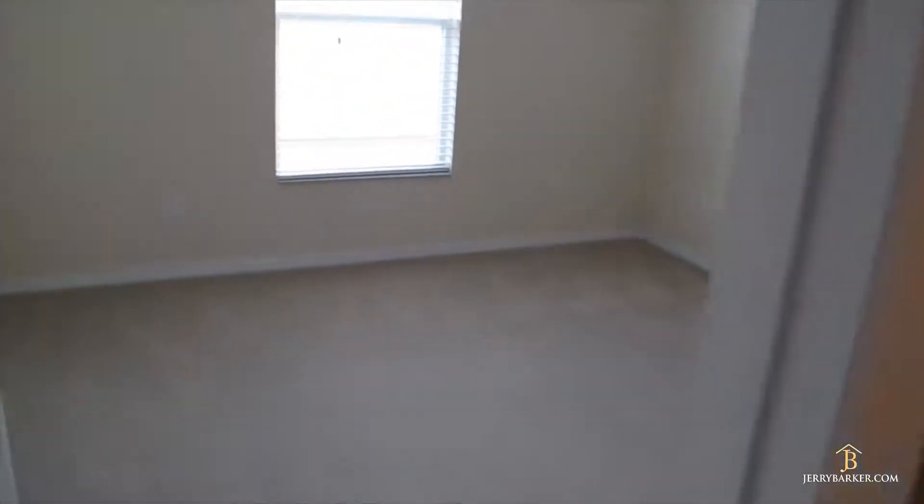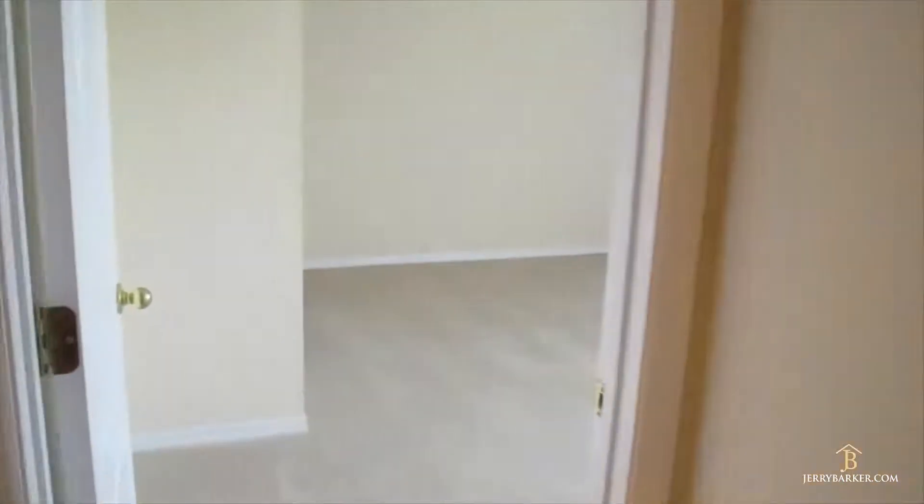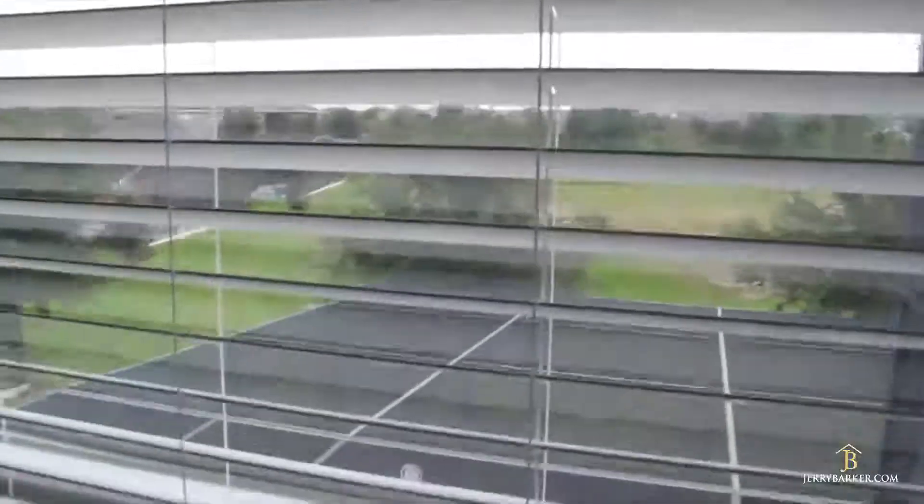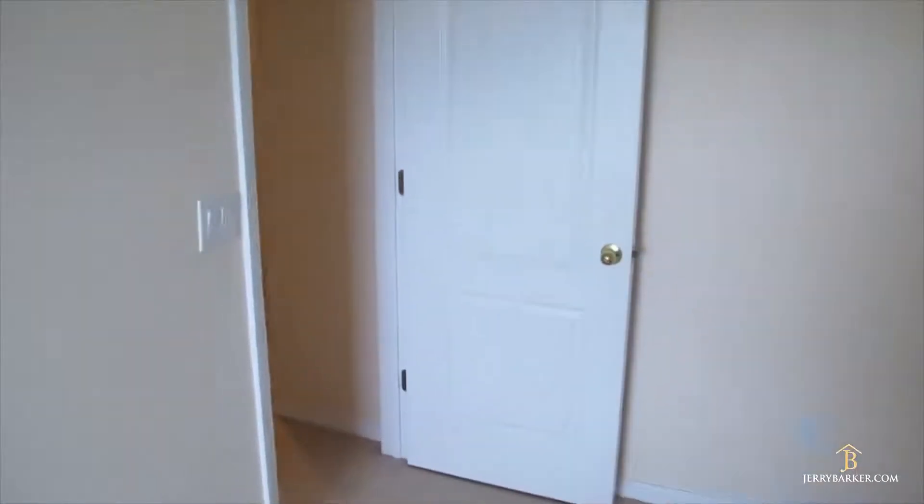I'll give you a quick zoom around — standard bedrooms, decent size. Back out into the hallway and down to one of the larger bedrooms. This is a pretty good sized bedroom that overlooks the side — you can get a decent idea of the view. Big double closets in here.